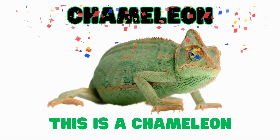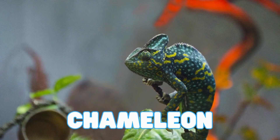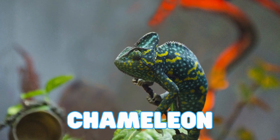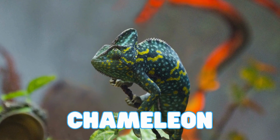This is a chameleon. Chameleons are reptiles that can change color to hide. They have long, sticky tongues to catch bugs. Chameleons can move each of their eyes in a different direction at the same time.